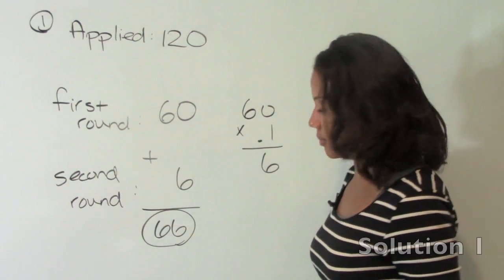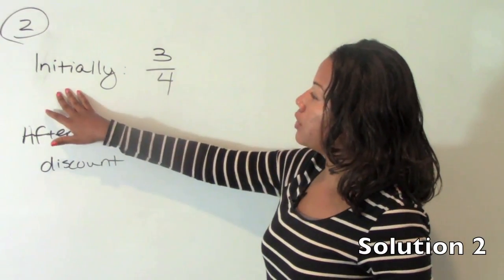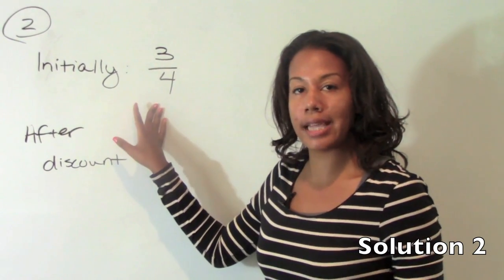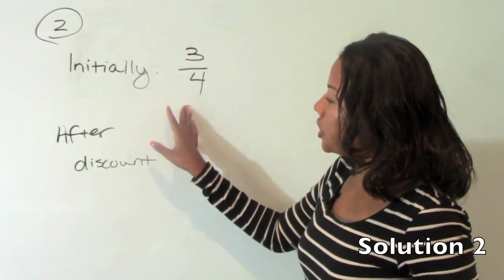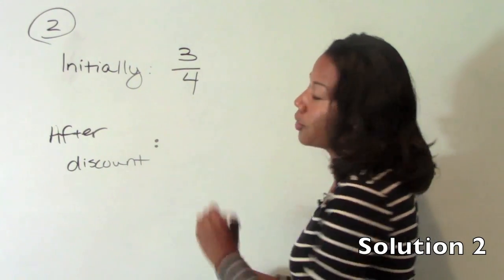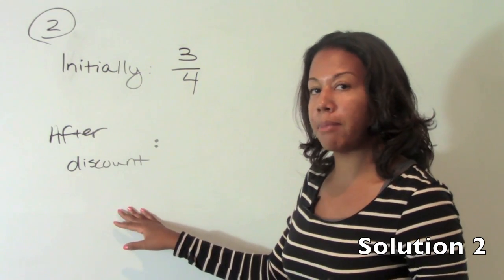So the answer is B. Number two: initially, Kevin sold three-fourths of his hot peppers at the farmer's market. He didn't want to take all his hot peppers home, so he gave a discount on the hot peppers by 50%. After he gave that discount, he was able to sell another 20% of the remaining hot peppers.